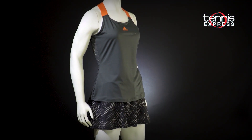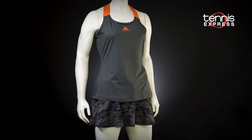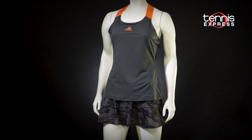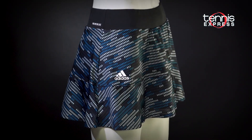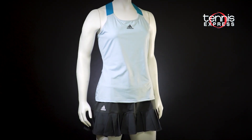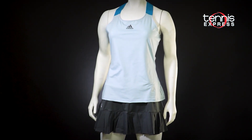You can also pair Angie's tank with the Prime Blue Camo 13-inch tennis skirt, which features the same print as the back of the tank. The slightly flared hem flows beautifully to accentuate your movements. All the pieces are also available in a blue and gray color scheme, so you can truly embody the summer season when you hit the courts.